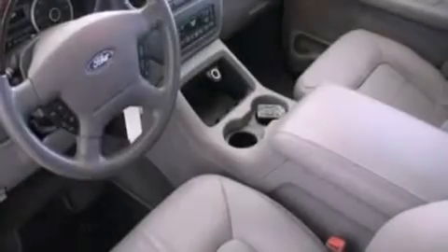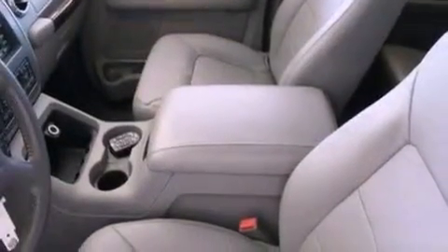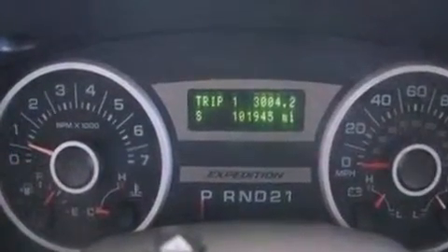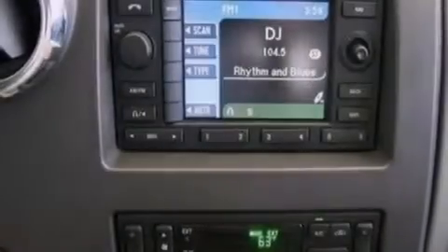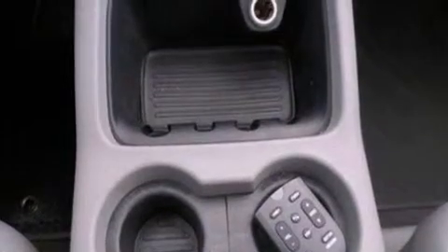The following features are also included: memory settings for the driver's seat positions so you can recall your favorite position with the push of one button, heater vents for rear-seated passengers, an auto-dimming rearview mirror, a CD player, leather seats, a trailer hitch receiver, 17-inch wheels, an anti-lock braking system, front and rear reading lights, and cruise control.